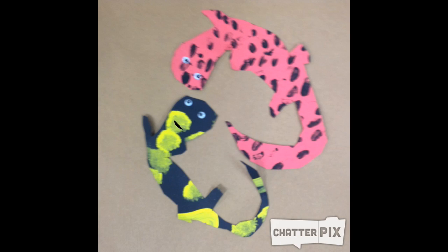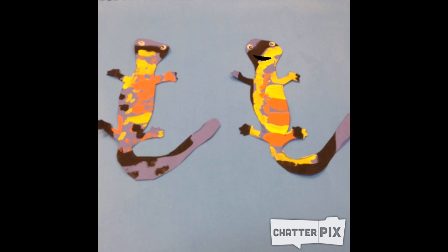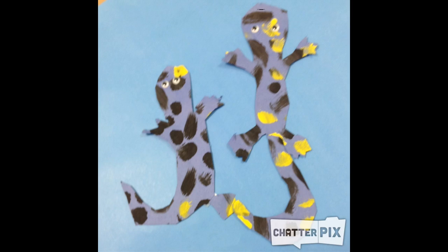Some salamanders are poisonous. They can have venom. They have smooth skin. Salamanders can get eaten by some animals.